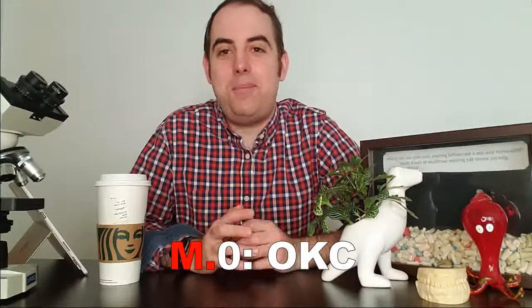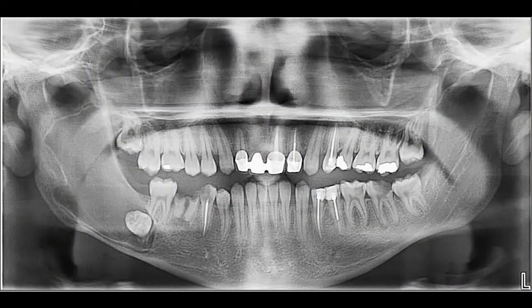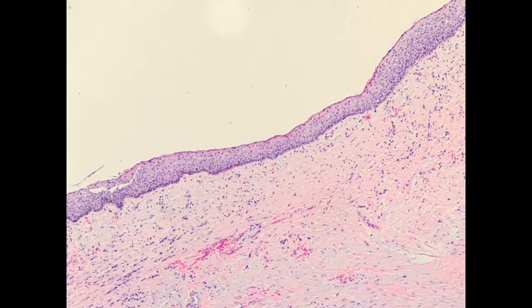If you'd like to read more about the naming controversy, I recommend two articles that I'll put on the video. Coming out of my OKC/KOT rabbit hole, the surgical specimen reveals classic OKC histology of a cyst lining consistent throughout the entire specimen. When examining this cyst lining, it's approximately five to eight cell layers thick. The OKC also has a corrugated surface and a palisaded basal layer, meaning the nuclei of the bottom part of the cyst lining line up like a picket fence.